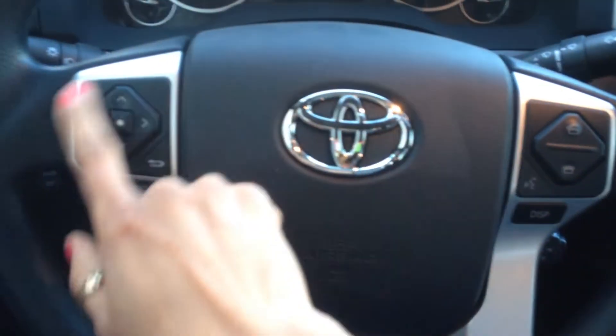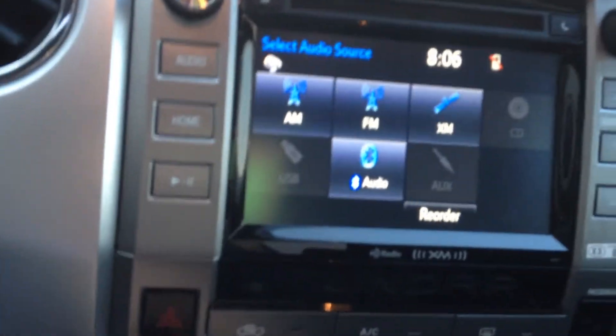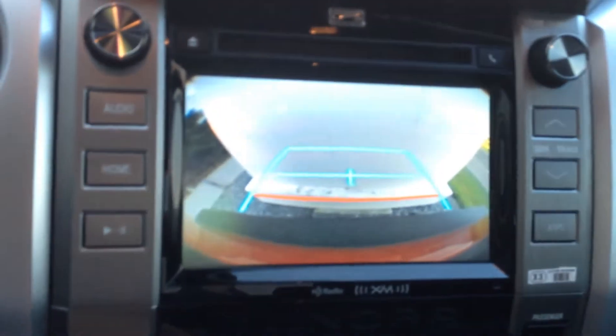Right on your steering wheel you've got your Bluetooth controls on the right and your audio system on the left. Of course you've got your cruise control, AM, FM, satellite radio, and the backup camera.